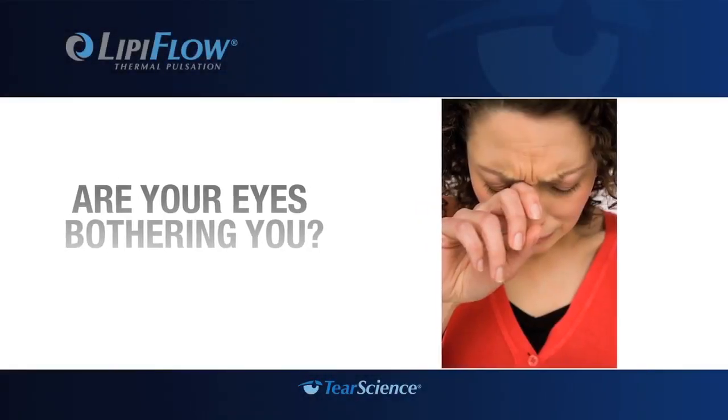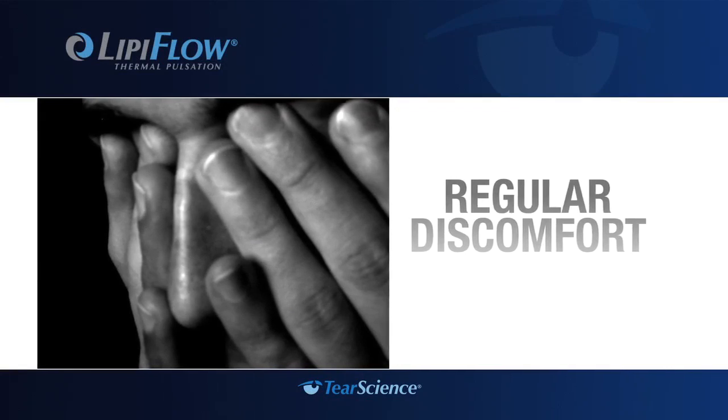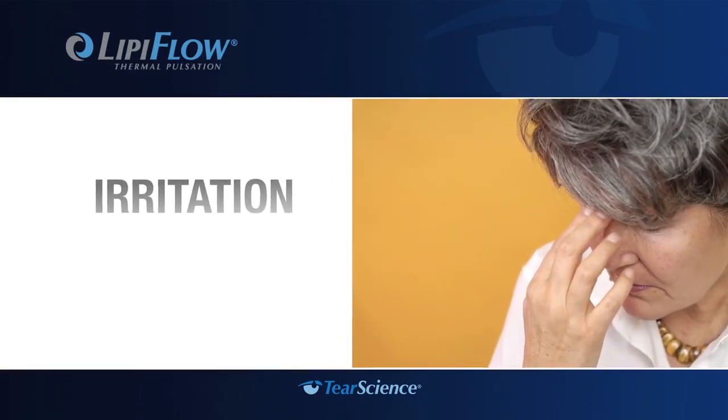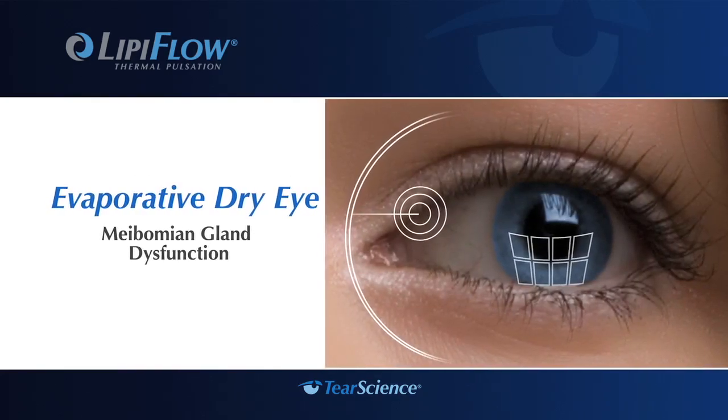Are your eyes bothering you? Not just the occasional dryness or redness, but regular discomfort and irritation that can get in the way of living your normal life. You may have meibomian gland dysfunction or evaporative dry eye.